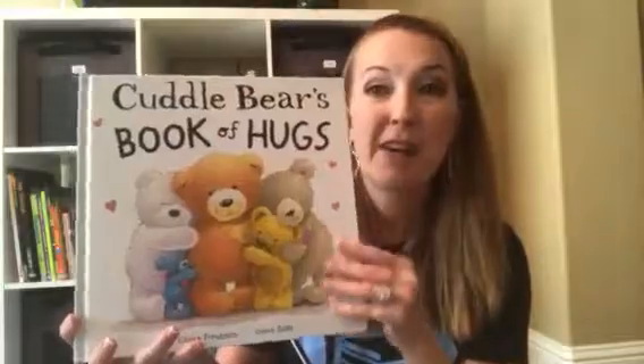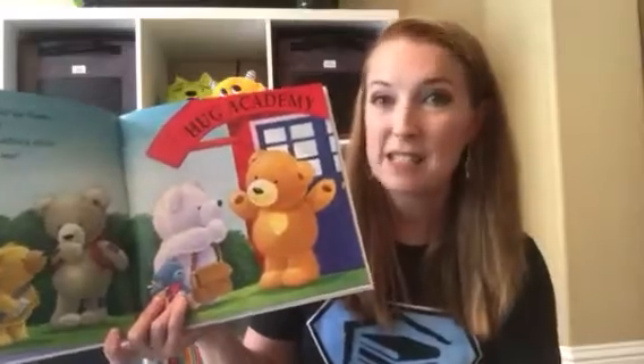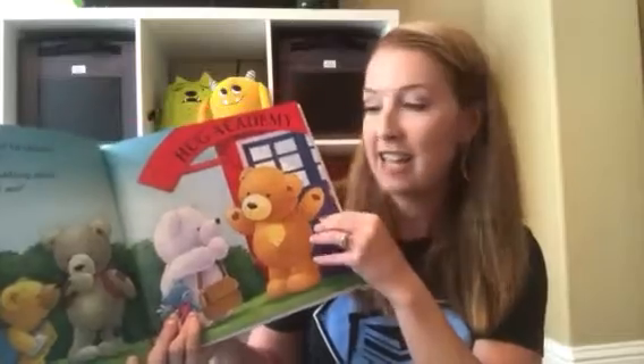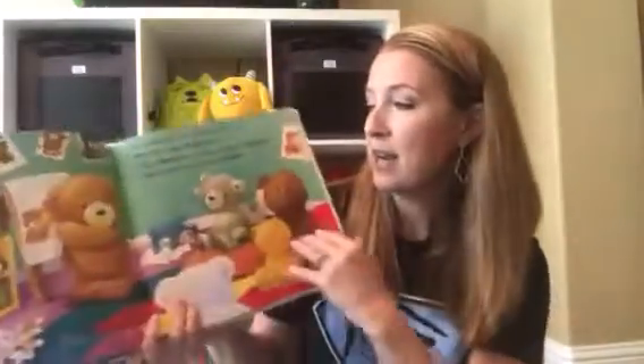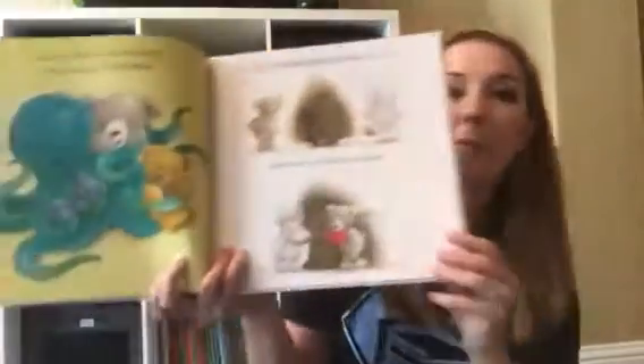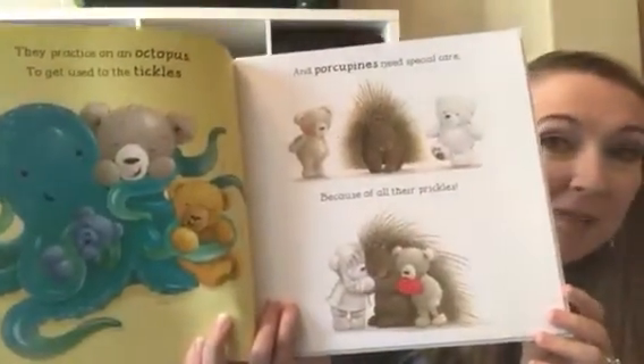'Cuddle Bear's Book of Hugs' is a great sequel to our previous Cuddle Bear book. Now he realizes that so many animals and people need hugs that he enlists his friends into their Hug Academy. He teaches all of the Cuddle Bears how to give hugs to all kinds of animals — big, tall, slimy, and even some porcupines.